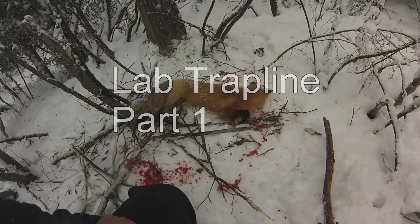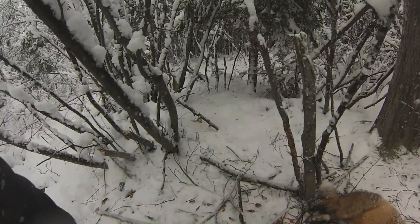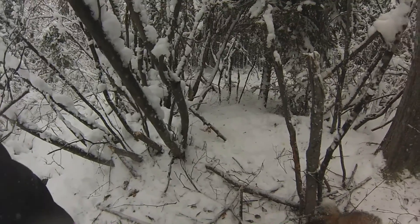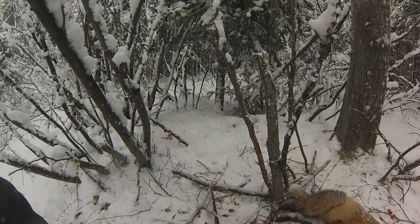I just got this guy dispatched now. This is fox number two for the year. Just the last couple of little twitches there, but here is one of my bait sets. I don't know if you guys can remember, but last year, just before I had to strike it up, this place was dug right up. I knew I was going to catch a fox here sometime, just didn't know when.